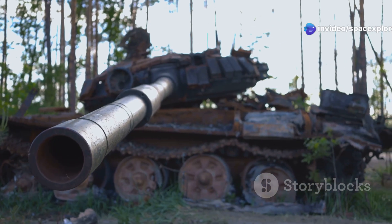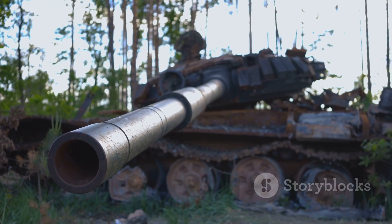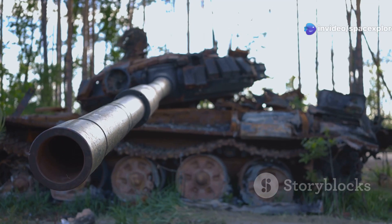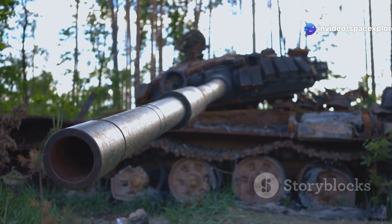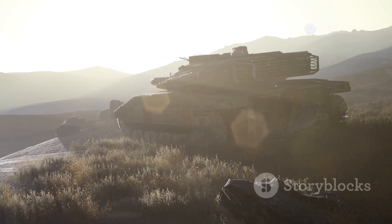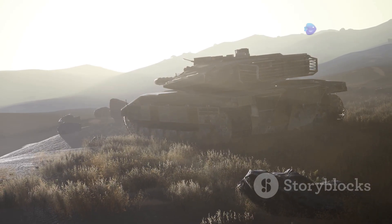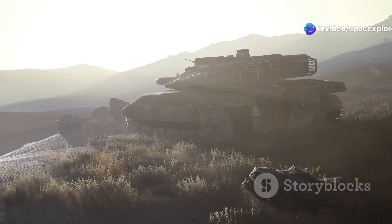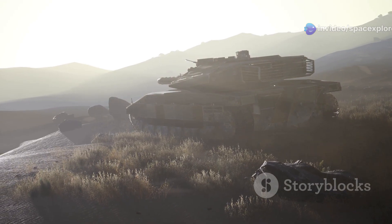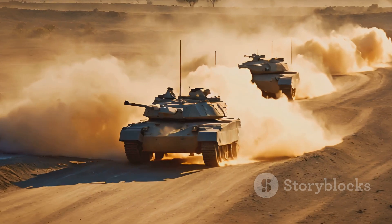The M60A3TTS was equipped with state-of-the-art targeting systems and armor, making it a formidable presence on the battlefield. Its design was a perfect blend of form and function, ensuring it could withstand the rigors of combat while delivering unmatched performance. It served as a guardian of freedom during the Cold War, standing as a deterrent against potential threats — a silent sentinel, ever watchful and ready to defend against any aggression, whose presence alone was enough to maintain peace and stability.